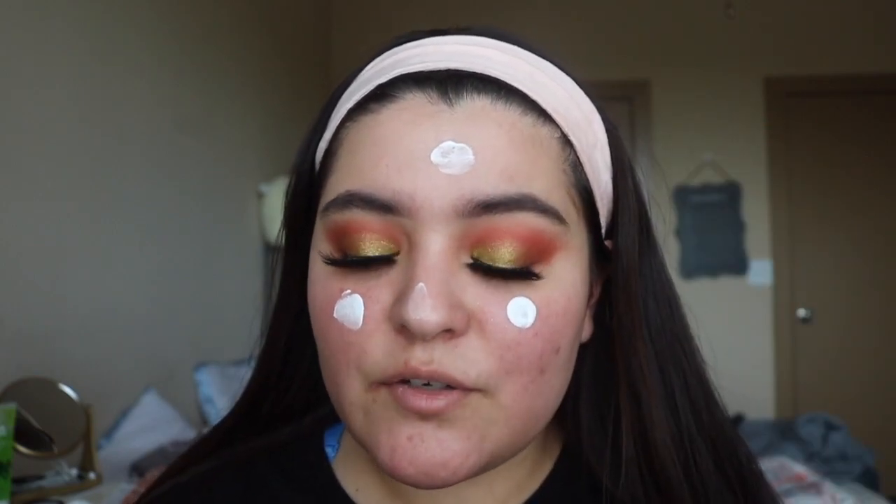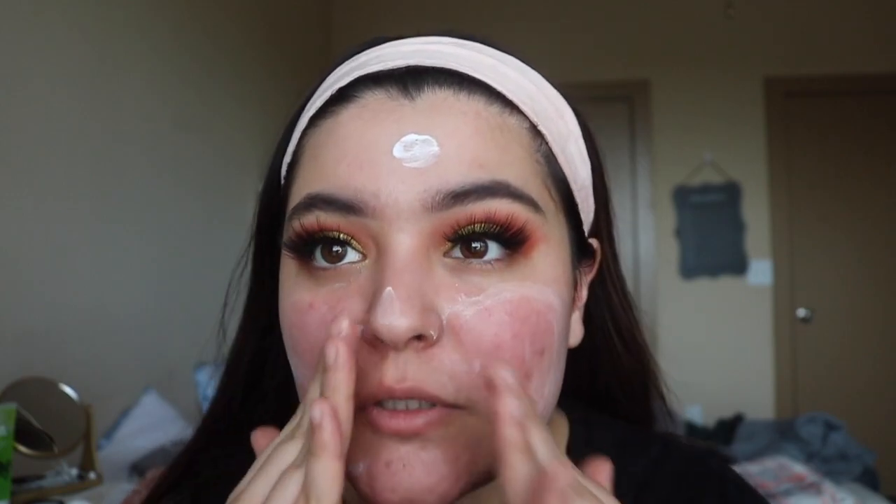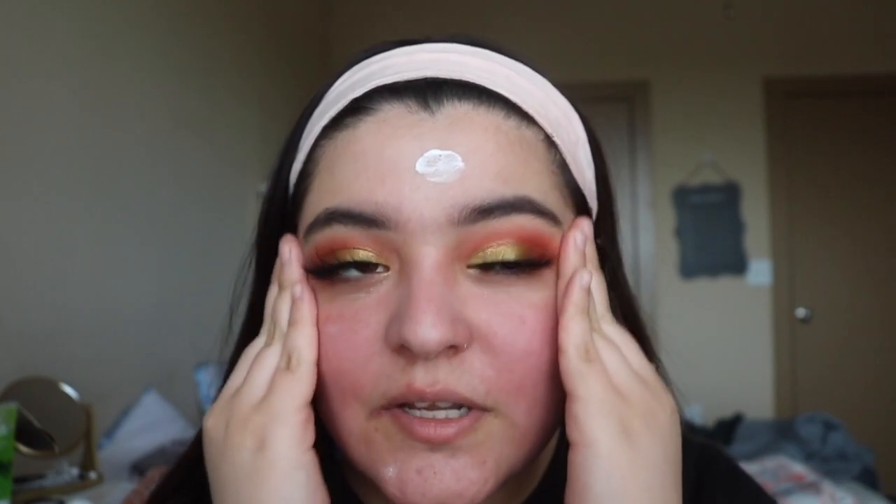For my face I'm first going to use this ELF Soothing Oil, and then I'm also going to go in with this Pop Beauty Face Magnet Primer. I actually have been liking this primer — it's really hydrating but it gives you a matte finish. I'm applying a little bit to my T-zone. It also brightens your face, so if you're not a morning person it really does a good job of brightening things up and getting your face ready for foundation.